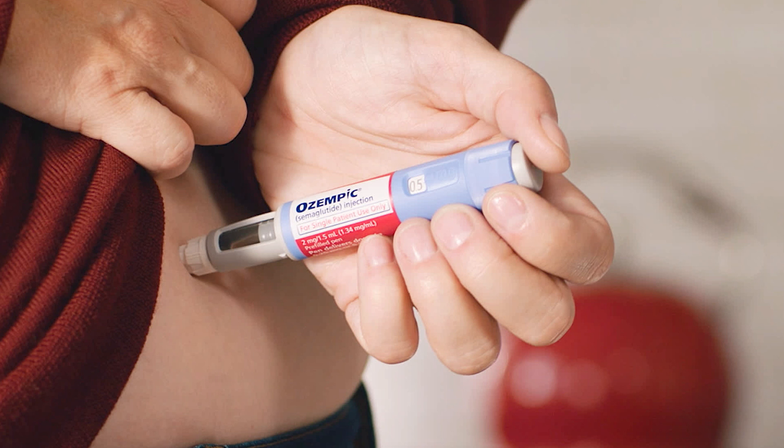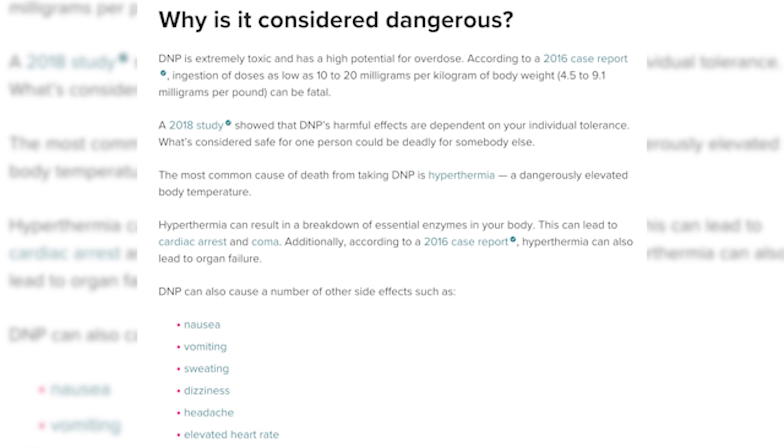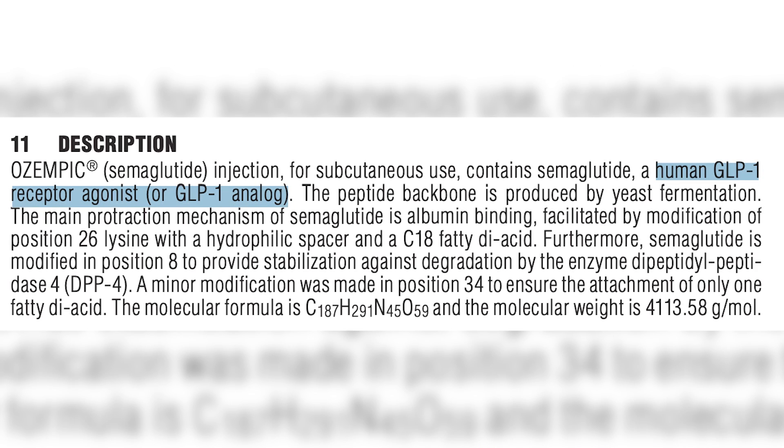Many of you have been asking me my thoughts on weight loss drugs like Ozempic. We've had weight loss drugs in the past that really focused on the mechanism of action of increasing metabolism or energy expenditure, and they really didn't have great results. The ones that did have really good results, like a drug called DNP, which is an uncoupling agent that increases energy expenditure, were also very, very dangerous. This new class of drugs, called GLP-1 mimetics, focuses more on the appetite side of things.